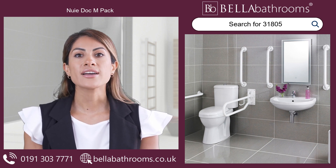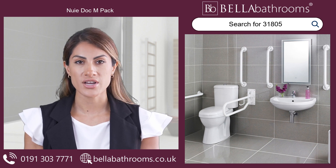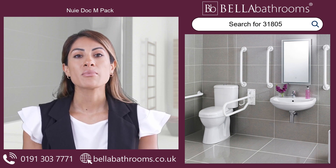With the Nui Dock M-Pack, you can reclaim your independence and embrace the freedom of movement without compromising on elegance or practicality.